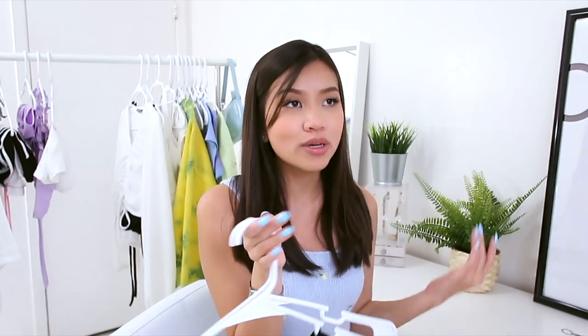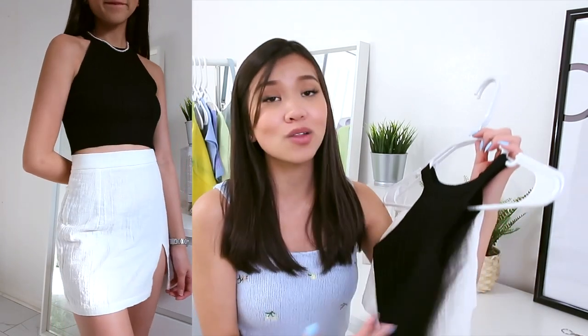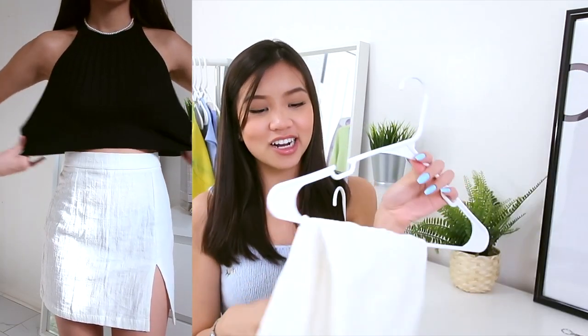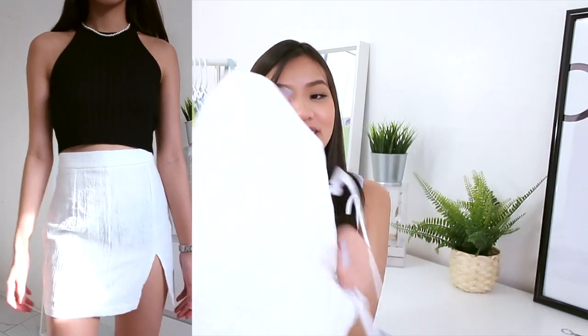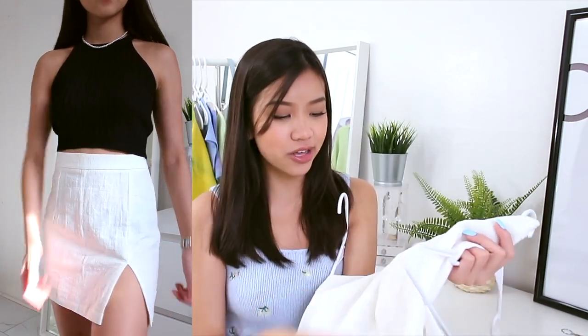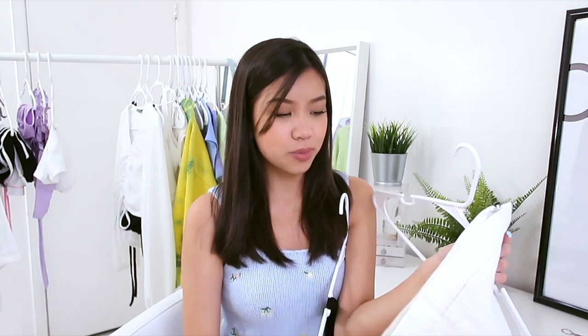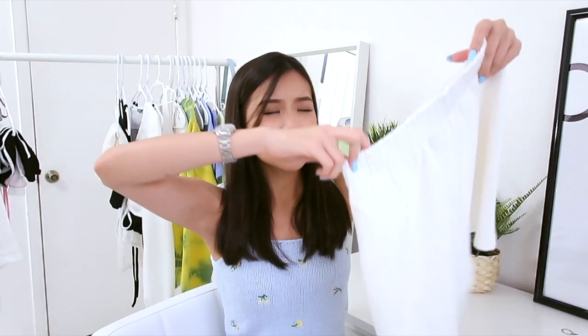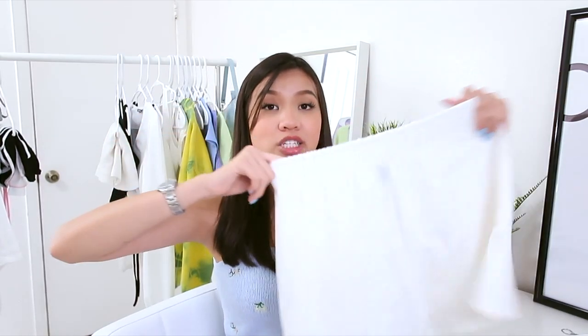The next items are a black ribbed top and a white skirt with a little slit on the side. You can never go wrong with white and black — they go with everything in your closet. This black top works with skirts, jeans, boyfriend jeans, mom jeans. The white skirt can be styled in so many ways. I absolutely love this white skirt — it fits me so well and it's not see-through, which is a plus.